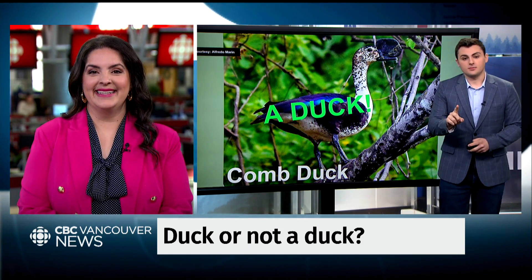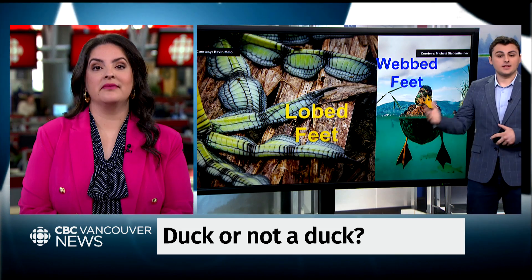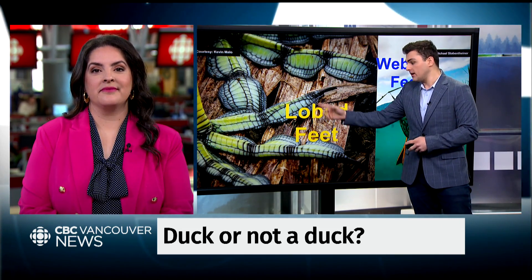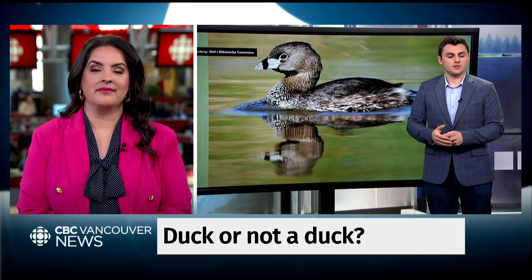Now I'm going to give you a hint: one thing about ducks is they all have webbed feet. Not everything with webbed feet is a duck, but if you see non-webbed feet, you know it's not a duck. These lobed feet are more characteristic of coots and some other kinds of water birds.